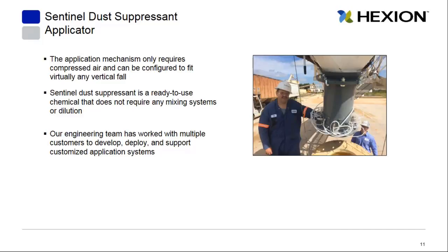The application mechanism is very simple: it requires only compressed air and can be configured to fit virtually any vertical fall. The chemical is ready to use — it doesn't require mixing or dilution. Our engineering team can develop systems specifically designed for your unique situation. For example, we've worked with customers who had a pneumatic transfer system and needed an inline applicator, and we developed a system that met their needs.